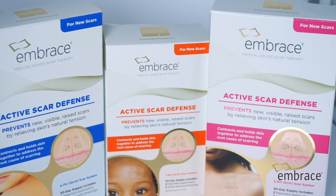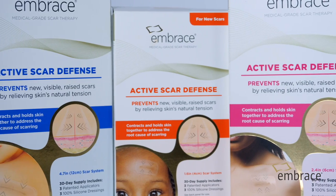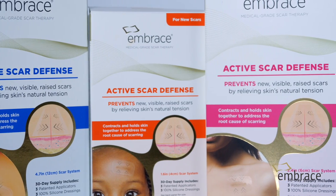If you go onto the Embrace website, you can see all the research data, comparison studies, before-and-after comparison studies with other products on the market, and it is by far a superior product. The main reason why is because the technology of Embrace Active Scar Defense reduces tension on the incision as it's healing, and tension is your number one enemy when it comes to scars.